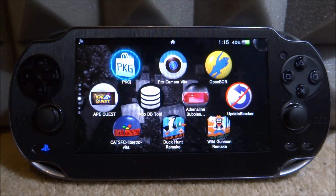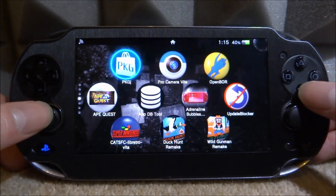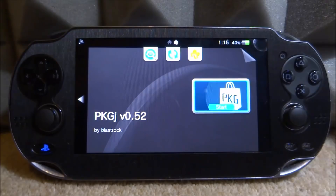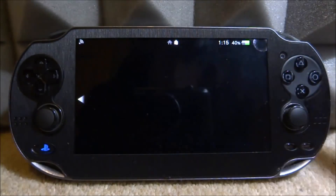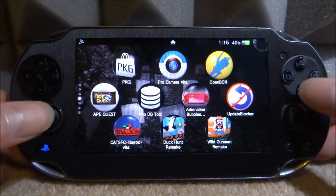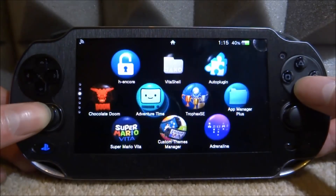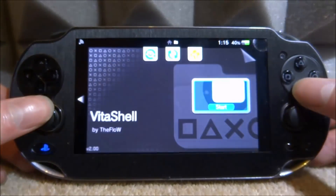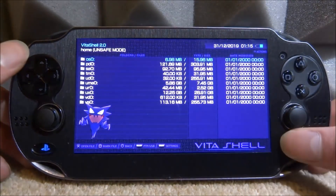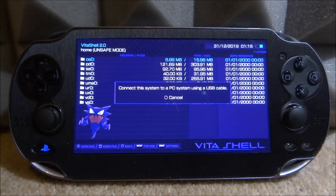If you want to update it, you can start the app and it might automatically download the update file. If you're having an error where it doesn't download, or if you just want to update it manually, go to VitaShell and connect your PSVita to your PC. Press select and go connect it - you can connect via USB or FTP, it doesn't really make a difference.